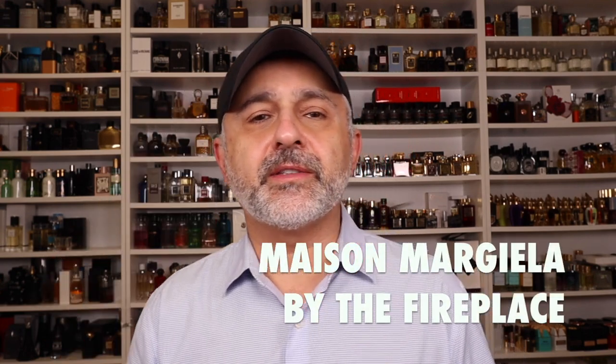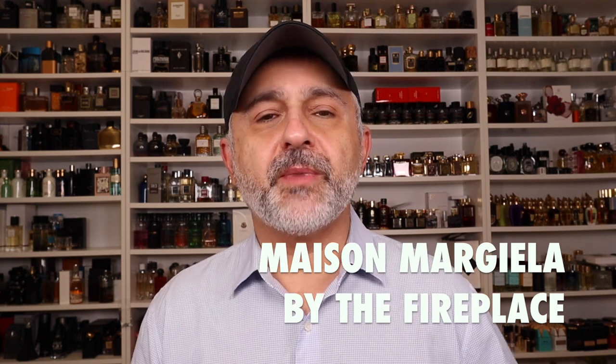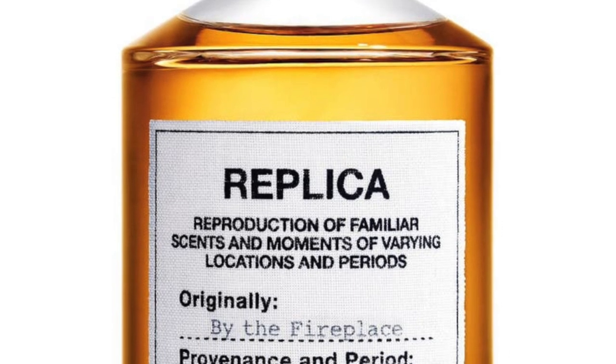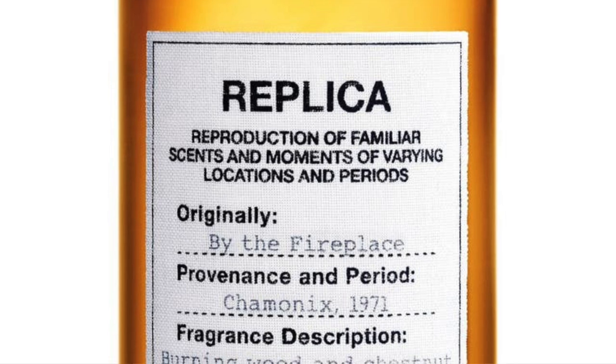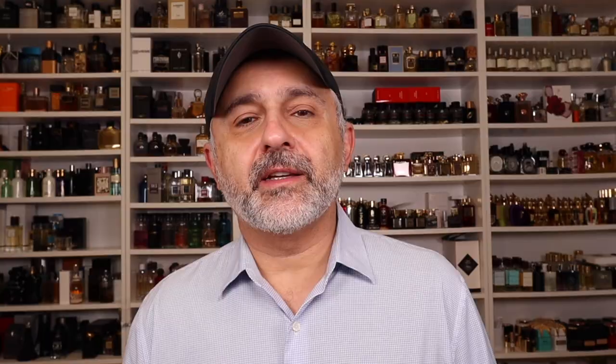At number 18 is a unisex fragrance from the House of Maison Margiela — By The Fireplace. It features chestnuts and warm spicy notes, basically sitting by the fireplace and roasting some chestnuts. There's a little nutty touch, smoky touches, but it's all very warm and spicy. It's a great scent, probably the best fragrance from this house. I really like the combination of the smokiness, the warm ambery spiciness, and just a cozy experience with that smoke thrown in.